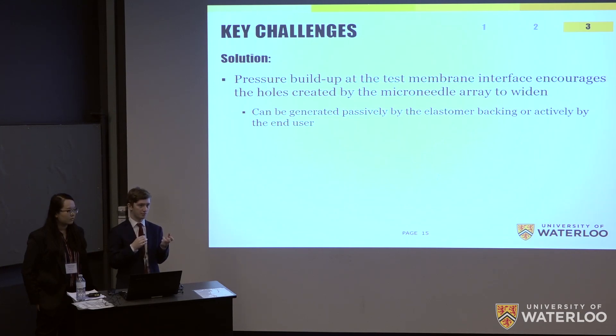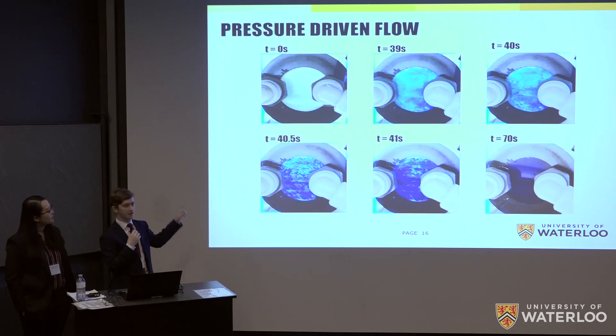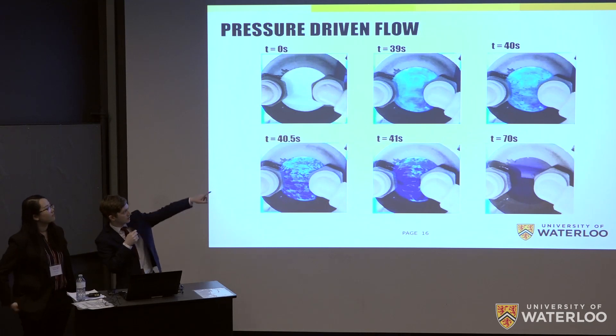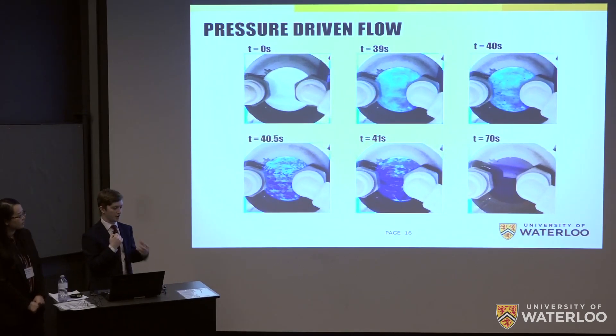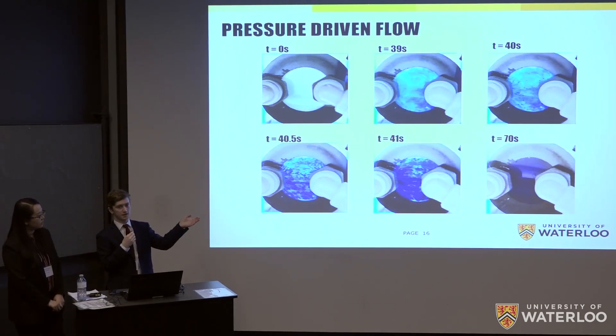This is demonstrated in our pressure-driven flow experiment. We injected methylene blue into the patch at time zero and observed the underside of the diffusion cell. A small amount made it through in the first 40 seconds due to accidental pressure. After 40 seconds we began applying pressure, and blue dots immediately formed at the needle sites. Over the next 30 seconds of applied pressure, significantly more methylene blue passed through the membrane than in the entire first 40 seconds of passive diffusion.